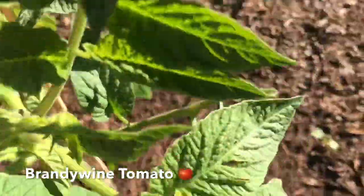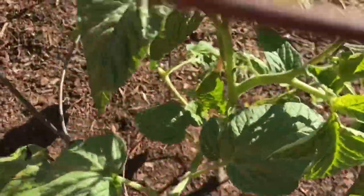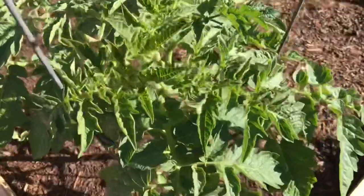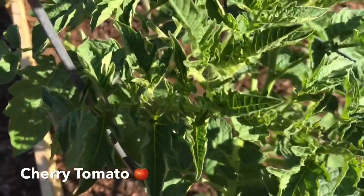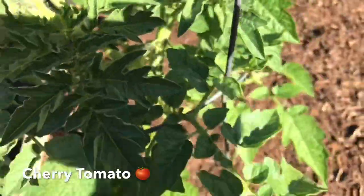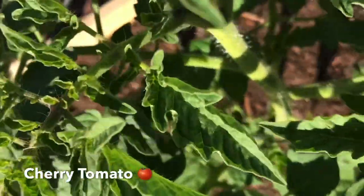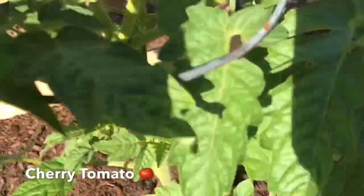Look how big this leaf is — it's huge! It looks like it dropped its flower down there. This is cherry tomatoes. I kind of like cherry tomatoes. I'm looking for some flowers — they always hide in the middle. Oh yeah, I think I see some up here, and right there too.